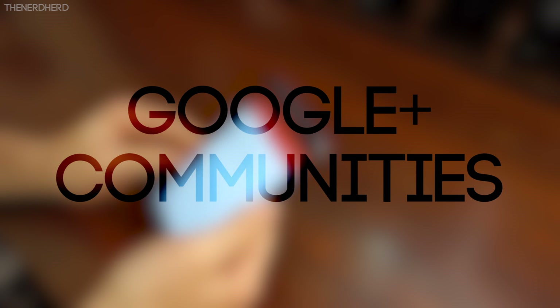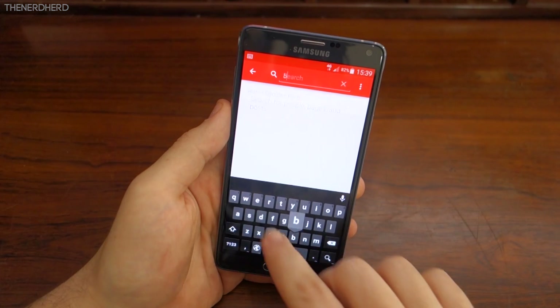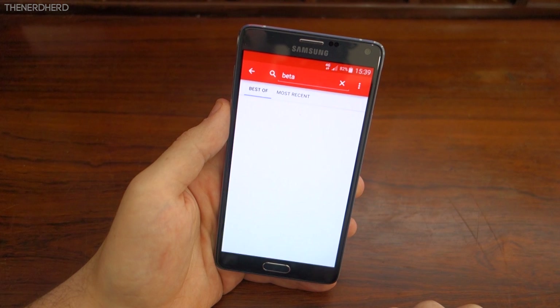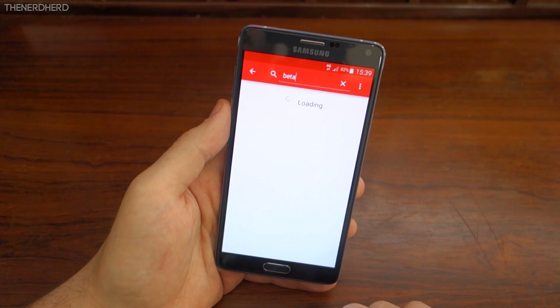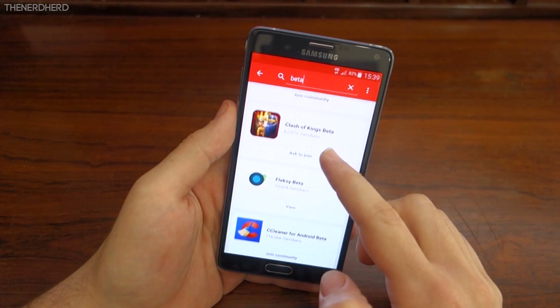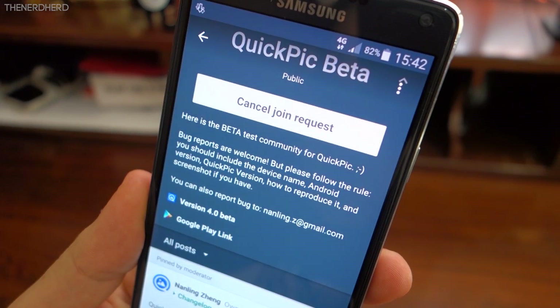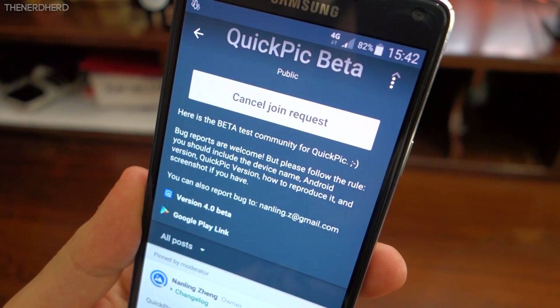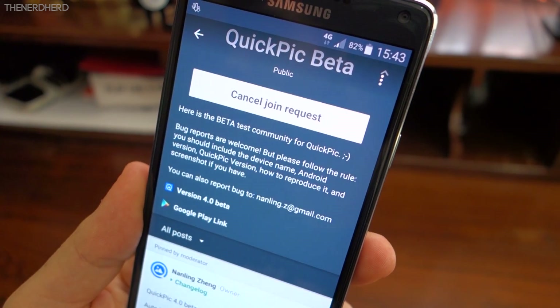As counter-intuitive as that might sound, Google Plus communities are an excellent way to find and download new apps. Tons of developers have the wonderful habit of releasing beta versions of their apps through Google Plus. Usually, you just have to subscribe to the community, activate the beta version, and you're good to go to download the latest apps. They are also free in the vast majority of cases, as you're getting content before it reaches its final form, and it can present some bugs here and there.